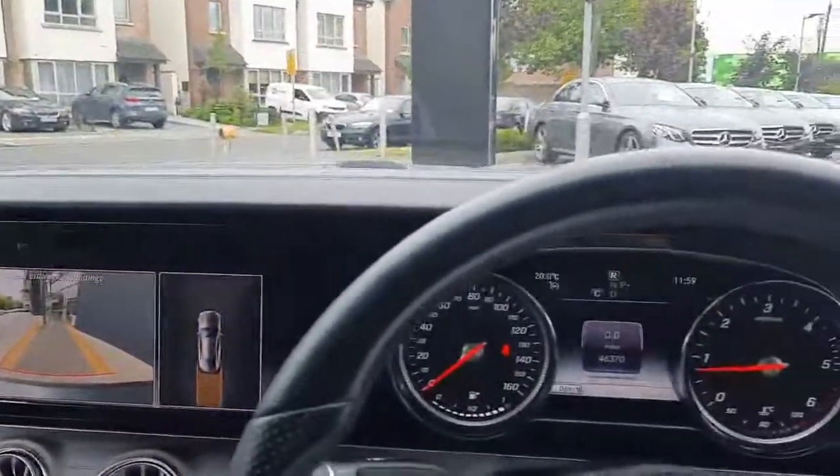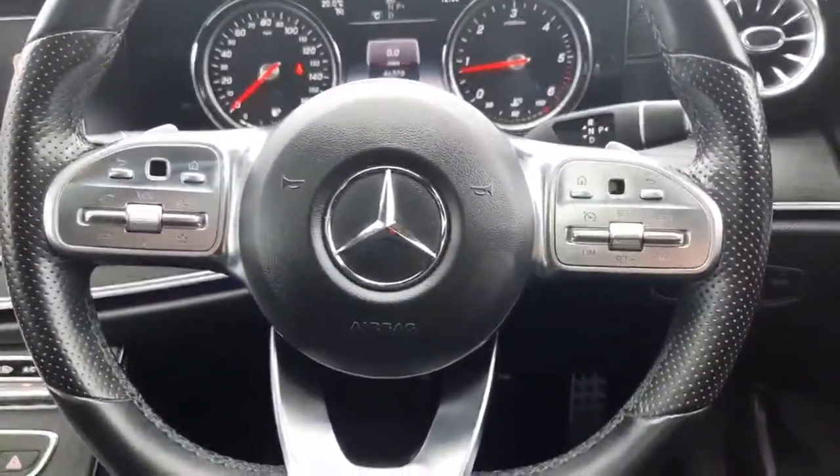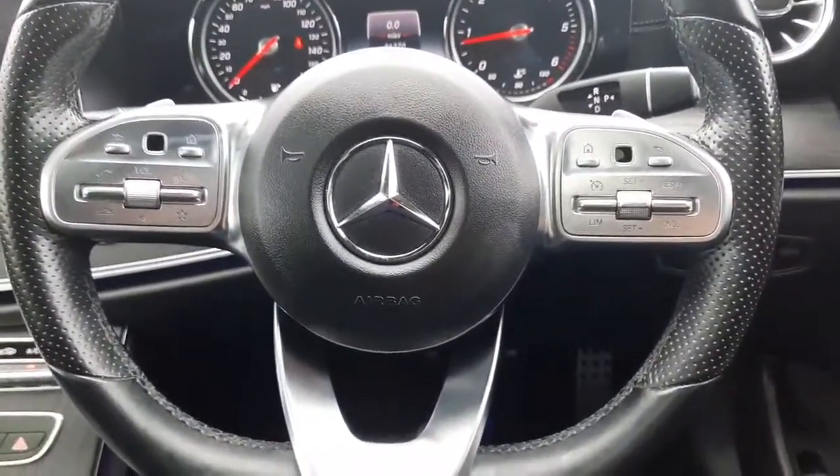Folks, if you have any more questions about this vehicle please don't hesitate to call myself Sean or the rest of the Brady's Mercedes-Benz sales team. Thank you.